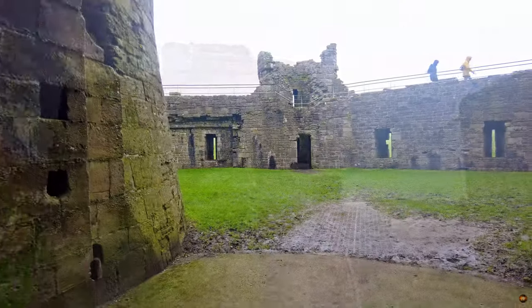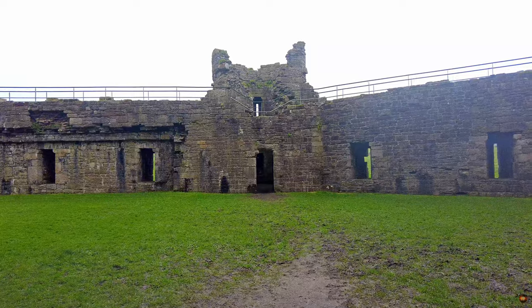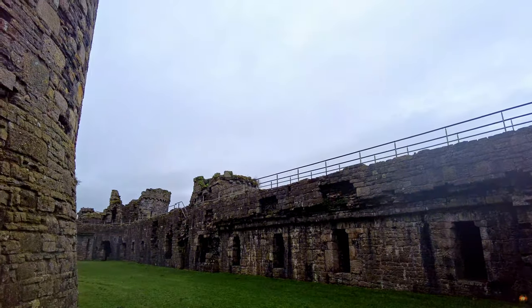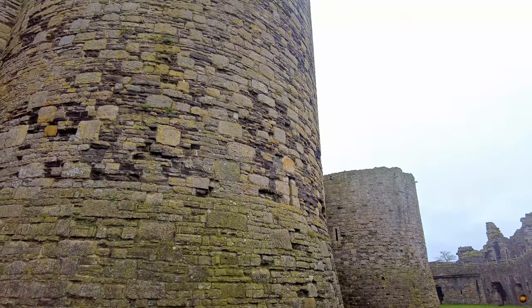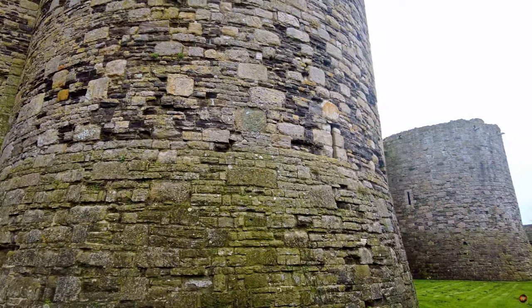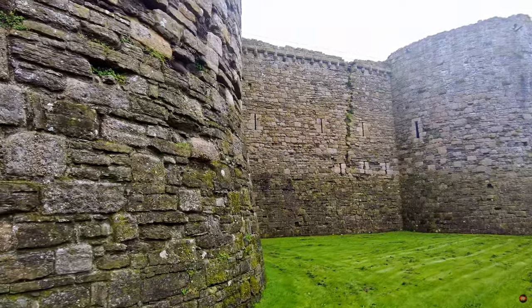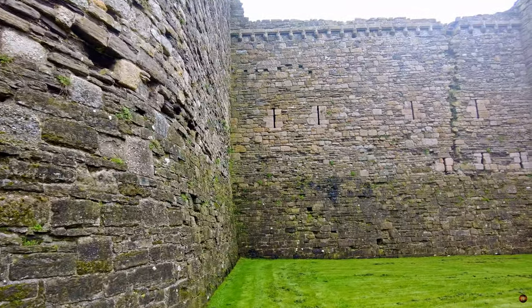Enter now the outer ward — a space suspended between the twin embrace of curtain walls, where the whispers of centuries past still linger in the air. In the days of yore, this expanse teemed with life as buildings of stone and timber rose to touch the heavens. Alongside the outer gate, remnants of a bygone era stand testament to the bustling activity that once filled this space. Corbels, weathered by time, bear witness to the roofs they once supported, sheltering weary travellers and craftsmen alike. Amidst the shadows of the inner curtain wall, stone footings mark the footprint of workshops, stables and sheds, each echoing with the sounds of industry and trade.